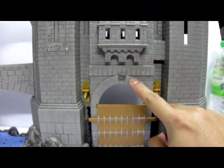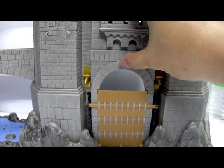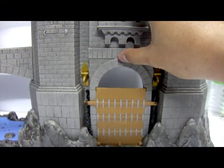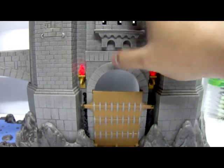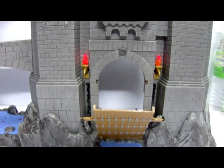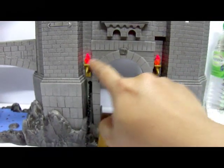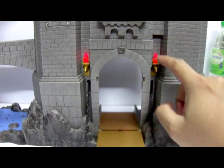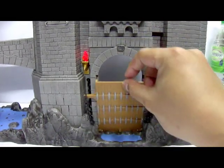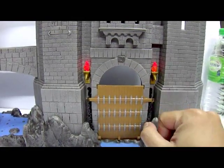There is a small button to activate the drawbridge feature. With the playset turned on, pressing the button turns the entire drawbridge — you can see the lights light up in red and hear the drawbridge being lowered down. Very nice sound effects. You can close it back and the lights stay on until you turn it off.